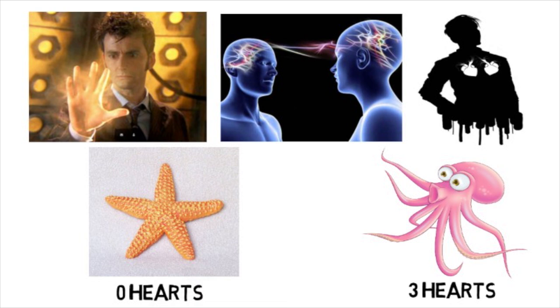Even though having multiple hearts is pretty cool, and so are bow ties by the way, it is nowhere near as cool as some of the Doctor's gadgets.